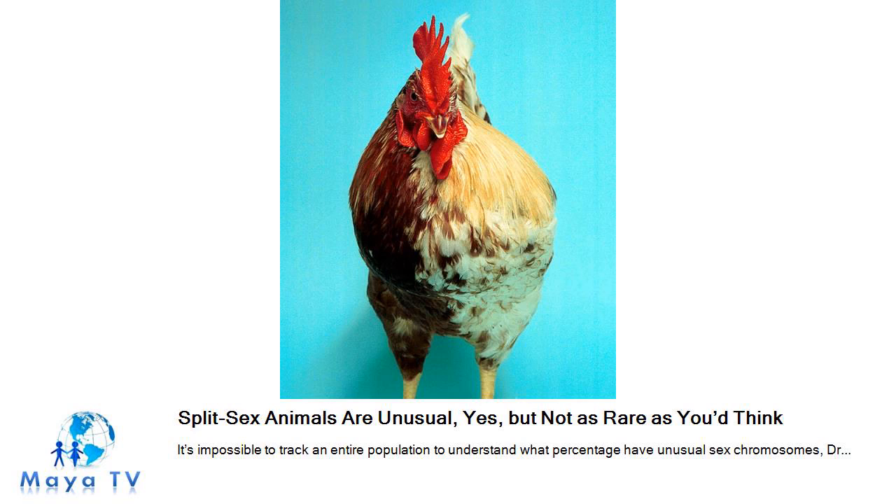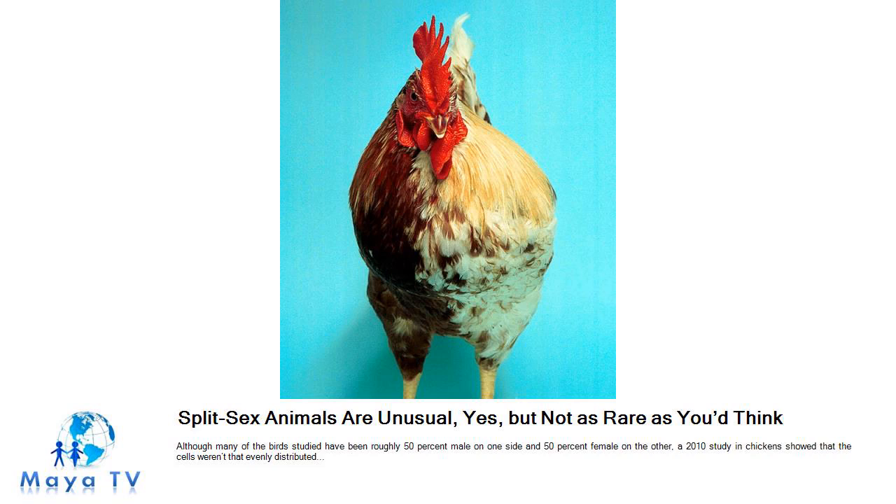Although many of the birds studied have been roughly 50% male on one side and 50% female on the other, a 2010 study in chickens showed that the cells weren't that evenly distributed. Animals can also develop as mosaics, with some cells genetically different from others. Some of Dr. Patel's butterflies, for instance, show male coloration and patterns on parts of a wing, rather than the entire side.